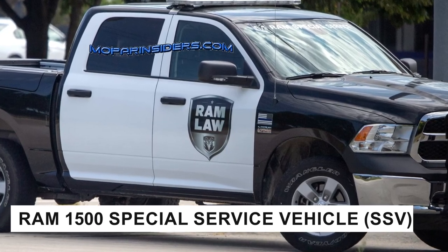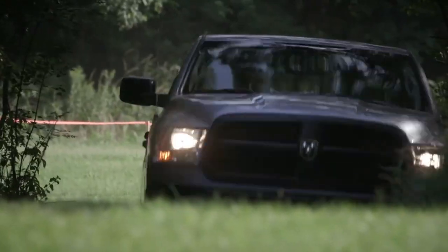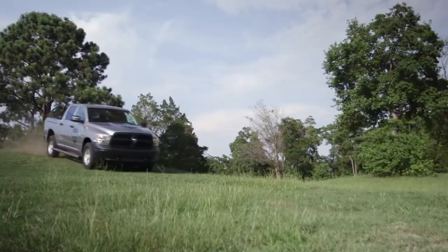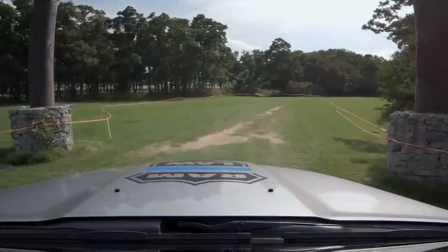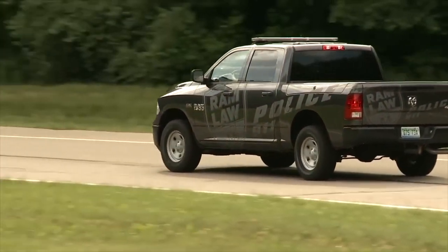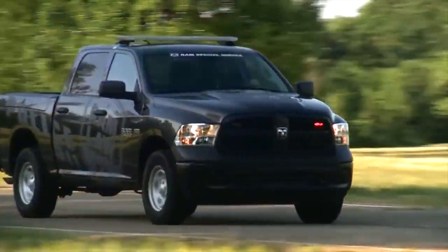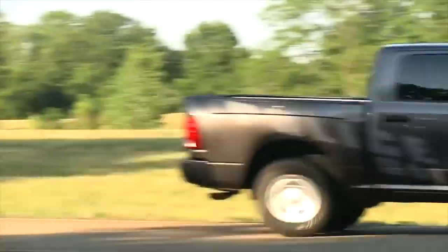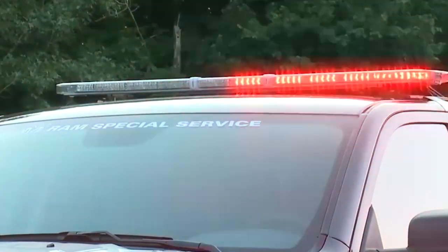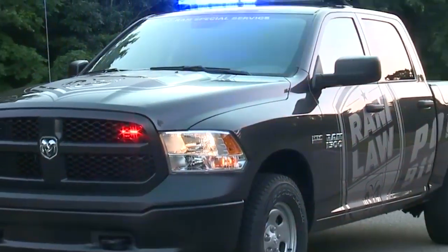Number 7: Ram 1500 Special Service Vehicle, SSV. Kicking off our list is a true workhorse of law enforcement, the Ram 1500 Special Service Vehicle. This beast has been serving police departments since 2012, proving that sometimes the classics just work. The Ram 1500 SSV is based on the DS series, which might sound a bit outdated, but don't let that fool you. Under the hood, you'll find a 5.7-liter Hemi V8 engine pumping out a respectable 395 horsepower and 410 pound-feet of torque — enough muscle to chase down most suspects or haul heavy equipment to a crime scene.